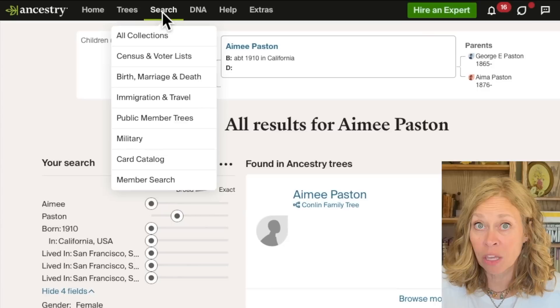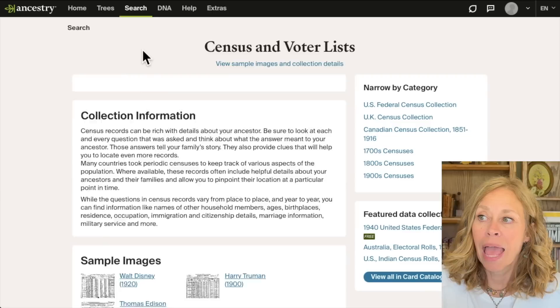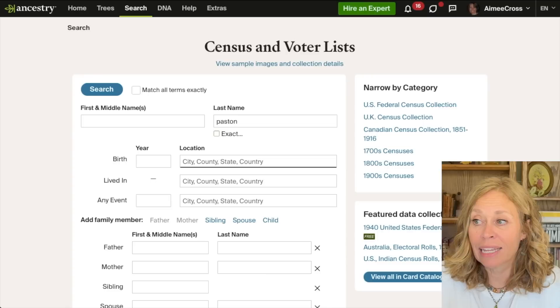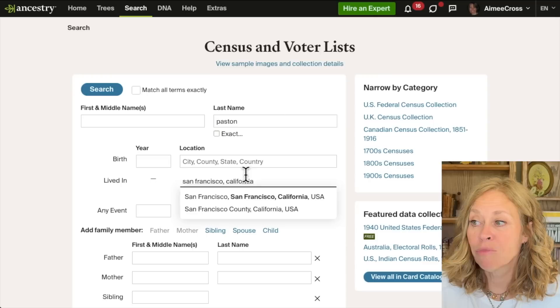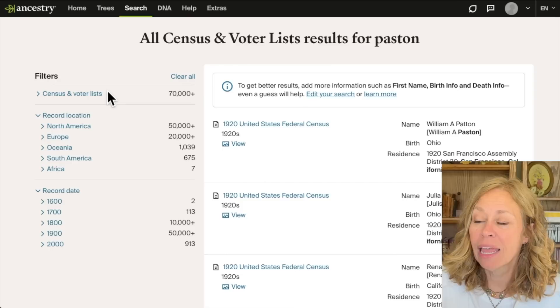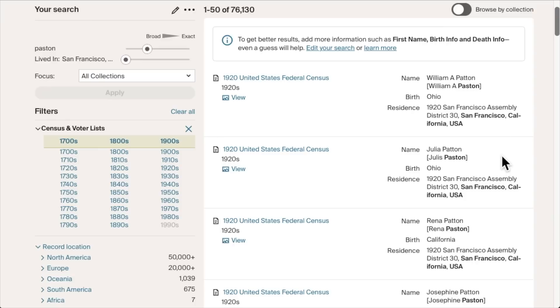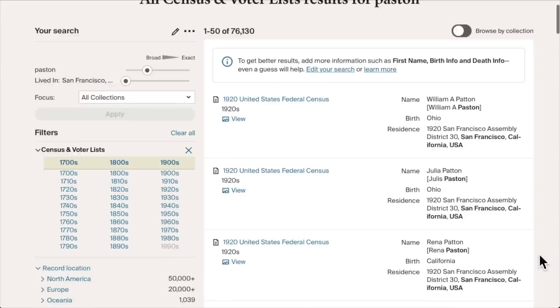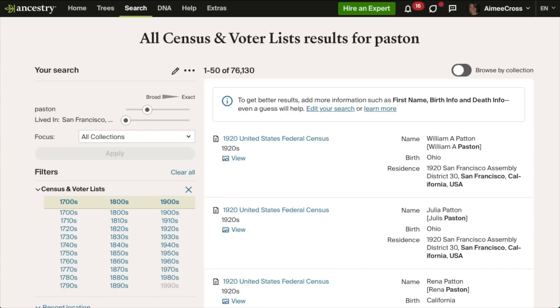Let's say I'm looking for the parents of Amy Paston and I want to know all people with the last name Paston who resided in San Francisco, California. Sometimes less is more — if I just type Paston and put that area, I'm seeing all the different people indexed as Paston, even one indexed as 'Pattern' that someone noted is really Paston. So I'm seeing everybody with that surname in the area. I can narrow this down further with filters.